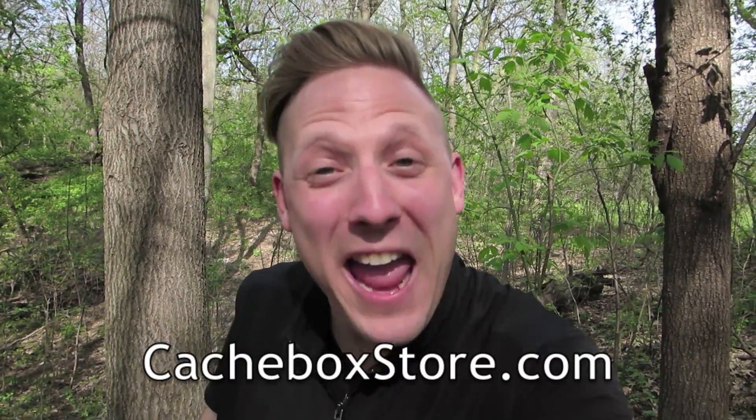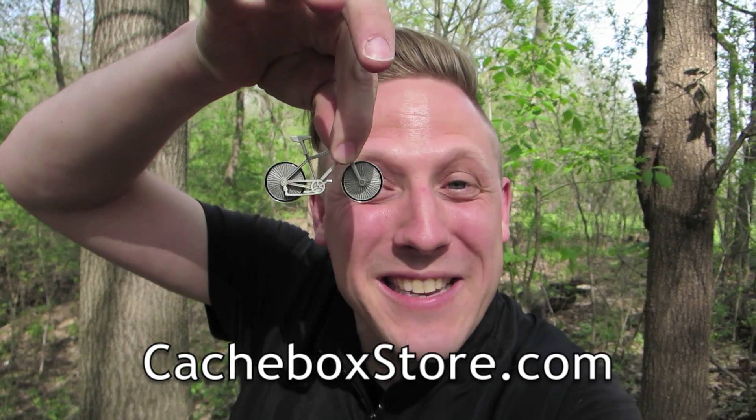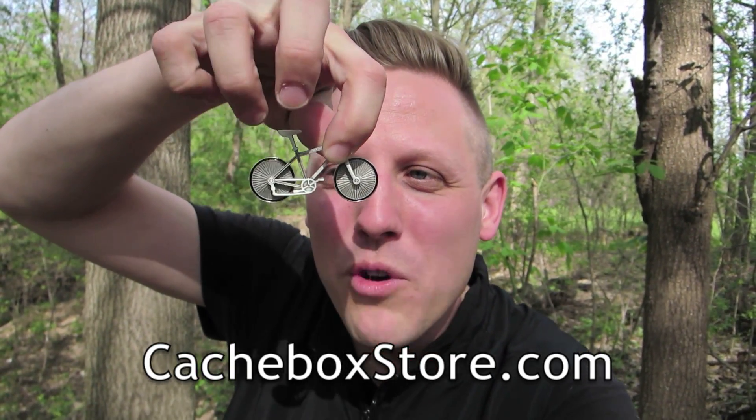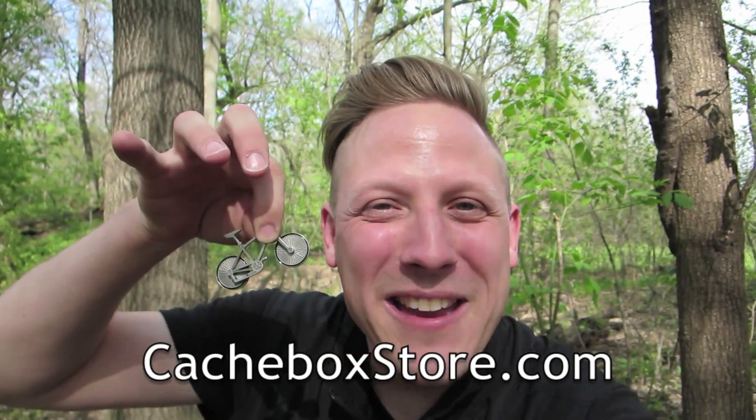Alright, so I found the cache, and I'm excited because I'm going to drop a geocoin that I got from cashboxstore.com, and it is a little bit related to today. It is a bicycle geocoin. How cool is that? And it even has, like, moving wheels on it. You see that? That is so cool. I'm gonna drop that in this cache.